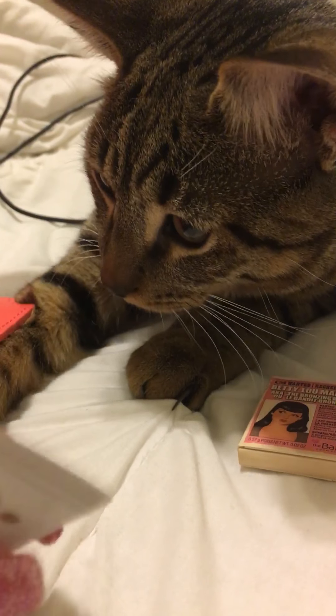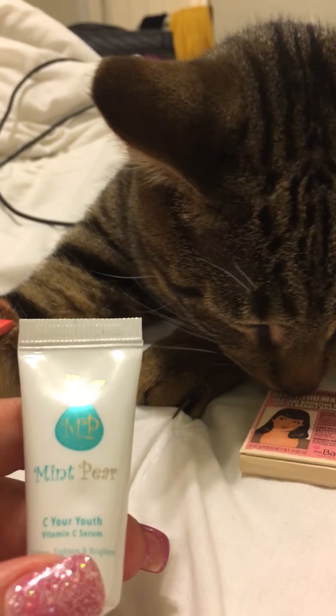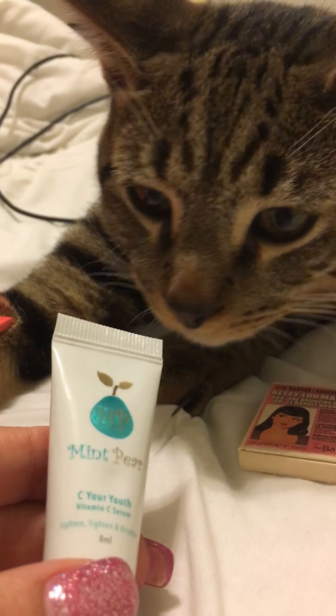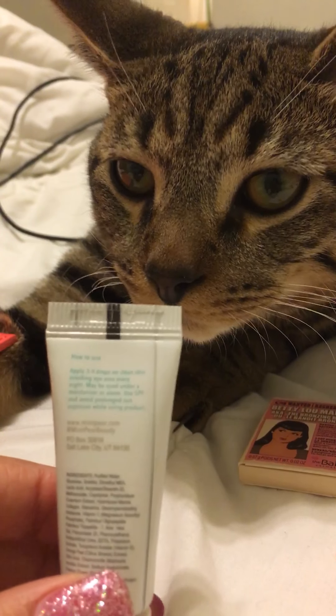Next we have the Mint Pearl 'See Your Youth' Vitamin C Serum. This is sealed too. Looks like Jinx is really interested in this one.